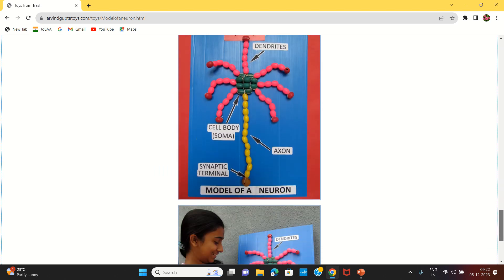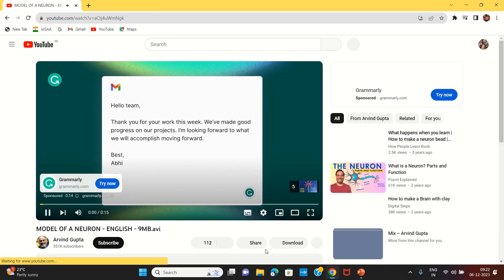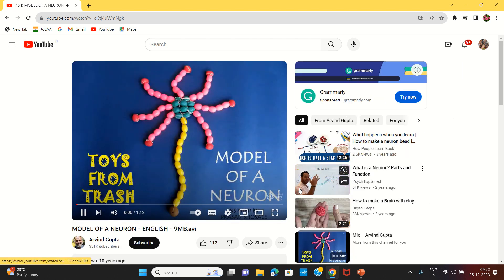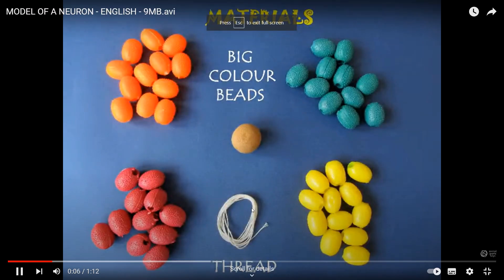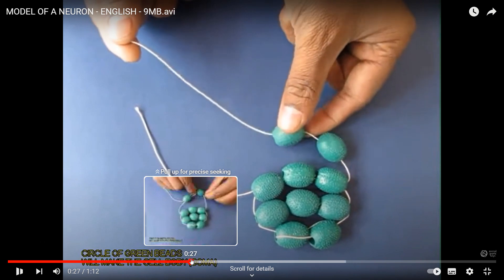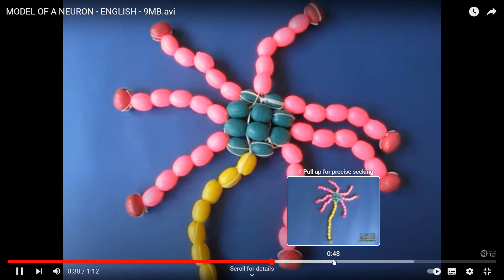I will click on the link to the YouTube video. I will see how the neurons are going to be shown and the preparation for this video.